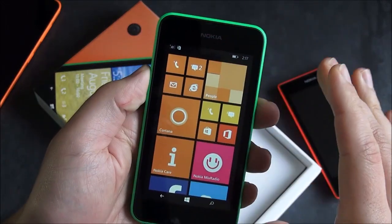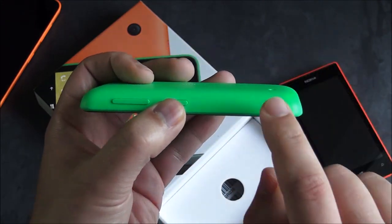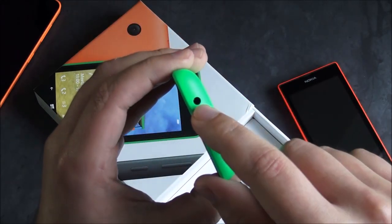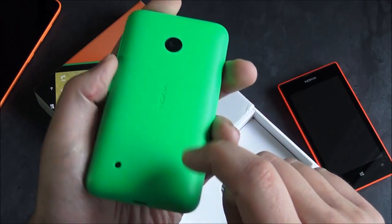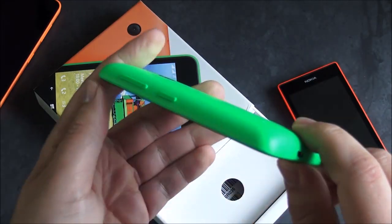There's no front-facing camera. Going around the device, you have your volume control and your power button. There's no camera button, so that is gone once again. You get your headphone jack, the five megapixel camera, a speaker, and a micro USB charger.